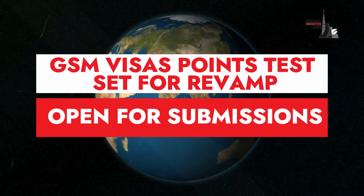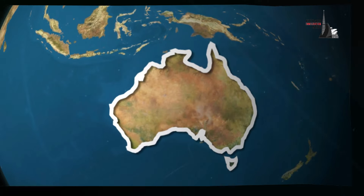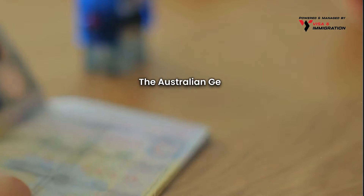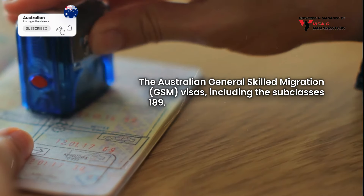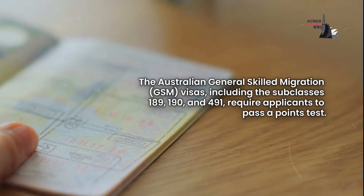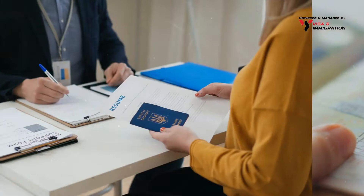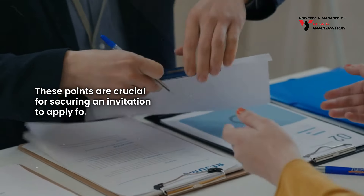The Australian General Skilled Migration visas, including the subclasses 189, 190, and 491, require applicants to pass a points test. These points are crucial for securing an invitation to apply for a visa.